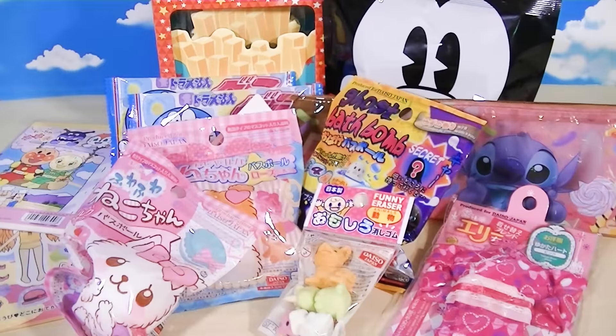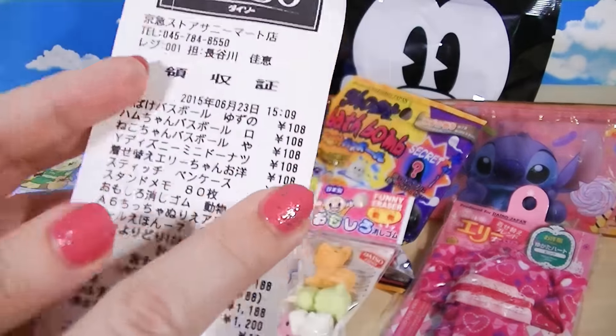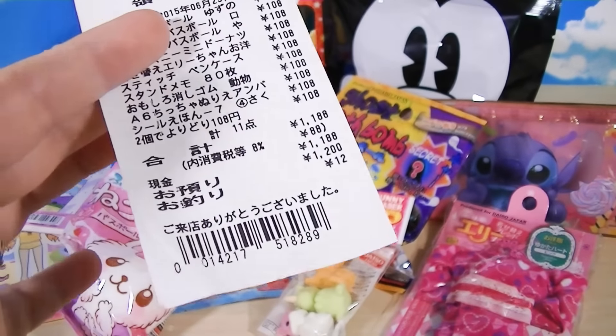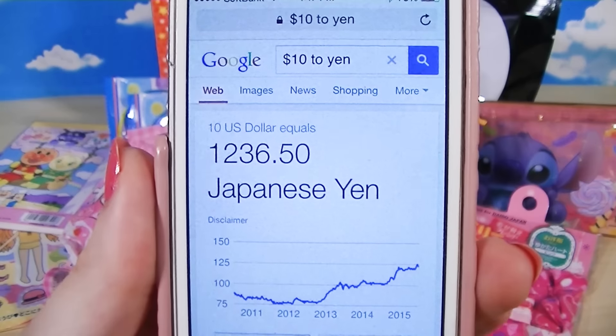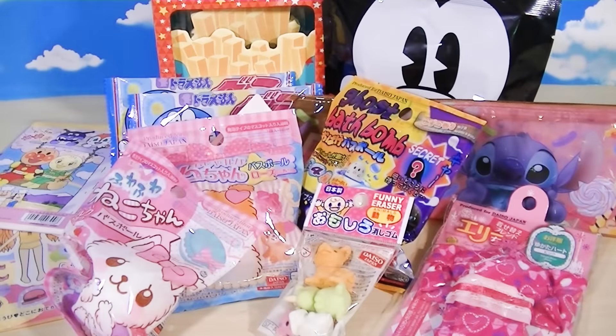Alright everybody, we wanted to show you everything we got from our $10 shopping challenge. Just to prove it to you, this is our receipt from the 100 Yen Daiso and here was our total: 1,188 yen. So we did pretty good - we came in under $10, because $10 as of today was about 1,236 yen. That's today's exchange rate. Let's see what all we got.